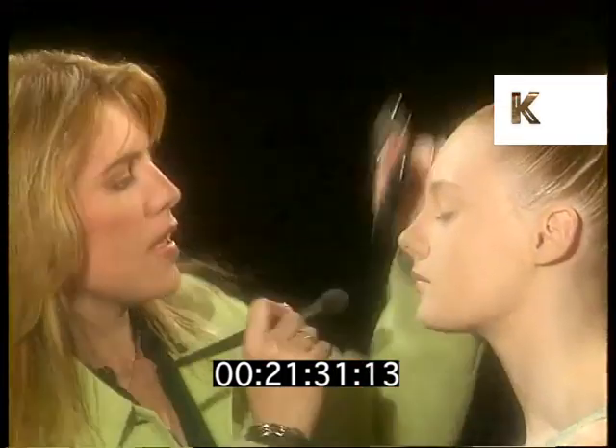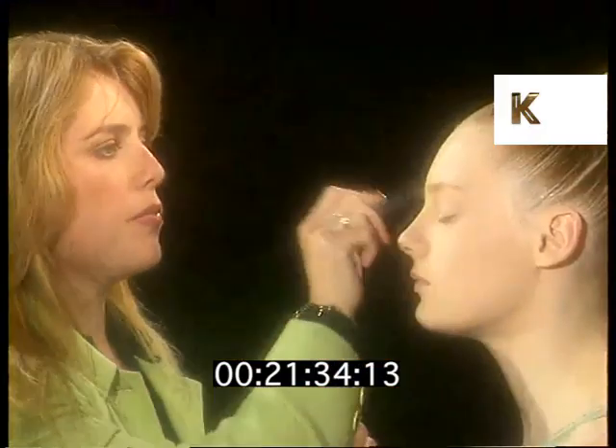Apply your base first and then powder to set your foundation — it's really important to do this.